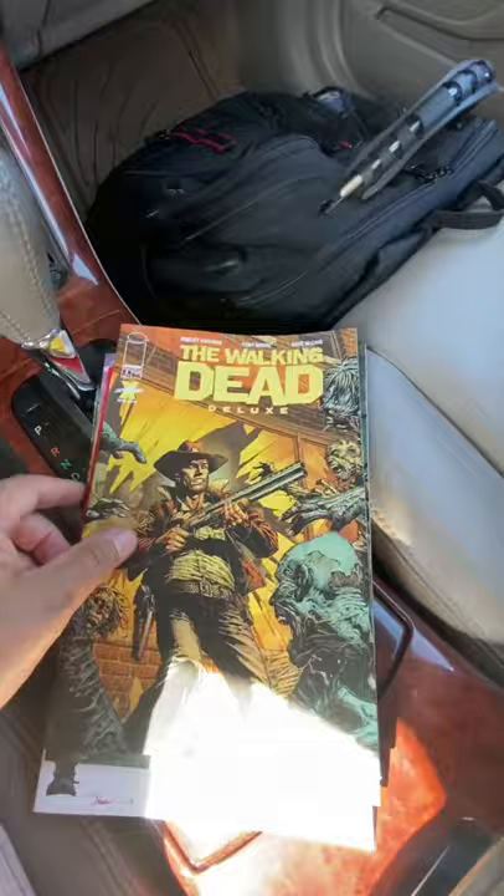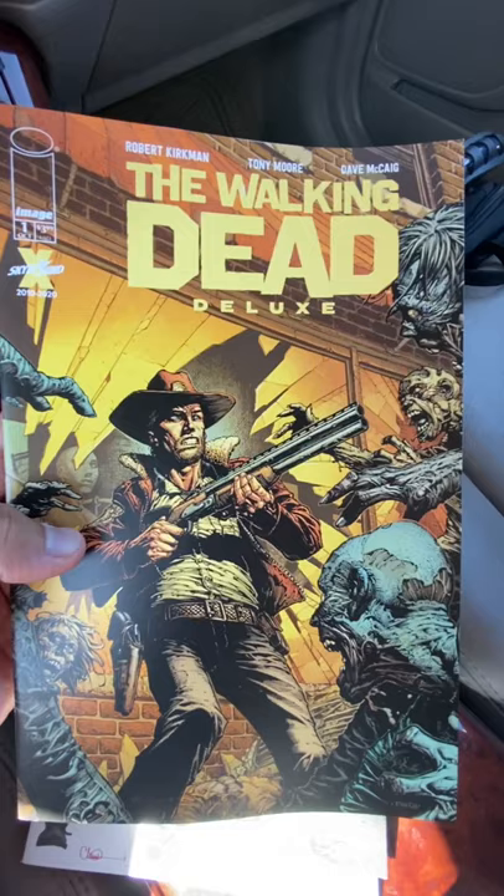This is going to be absolutely amazing. Issue one released today, and issues two and three release in November. They're going to be releasing two issues a month going forward for the remaining of the series.